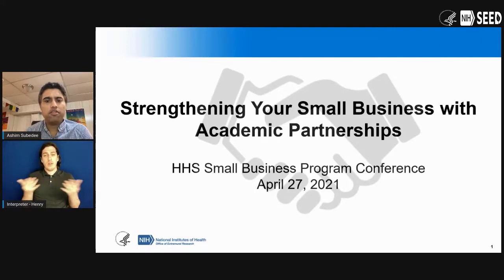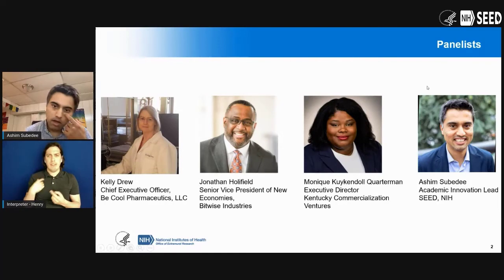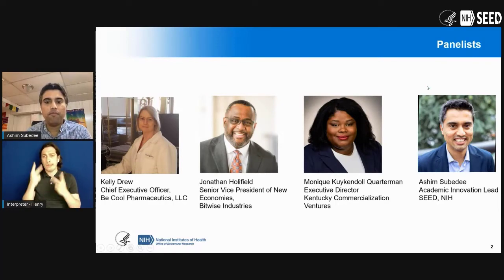What we will do today is I will spend about five minutes to give an overview and set the stage for how small businesses can strengthen their research pipeline, as well as their SBIR and STTR success rate with academic partnerships. We have a very exciting panel today — three folks who will touch upon different aspects of academic partnerships, having either done it themselves or having seen it in their region. I'll start with an overview of how you can leverage academics for your small business SBIR and STTR, then introduce the panel and get into discussion.